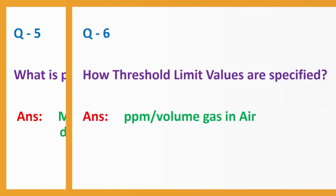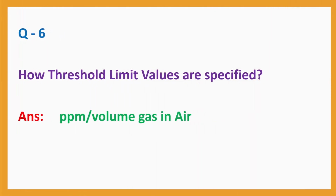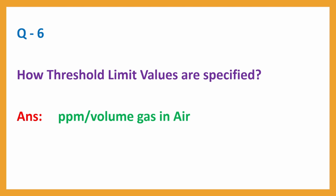Question No. 6. How are threshold limit values specified? Answer: PPS is the phase transition of a substance.